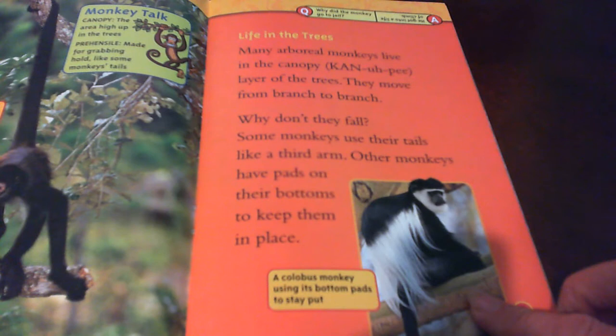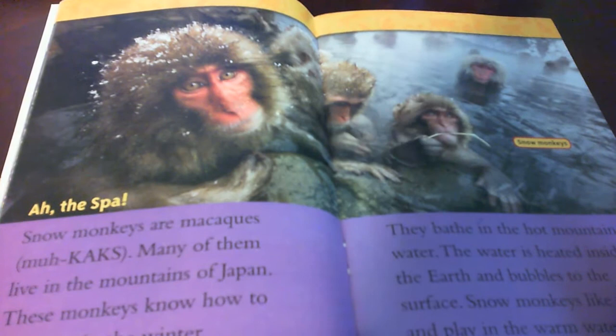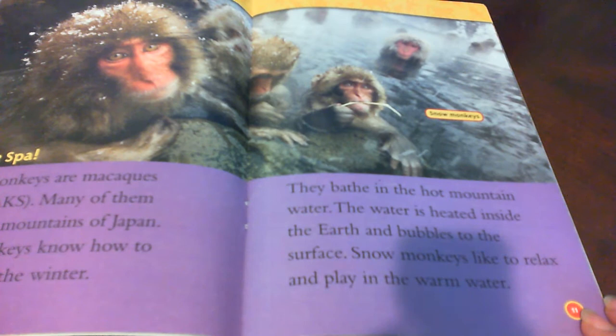Here's a Colobus monkey using its bottom pads to stay put so it doesn't fall. Snow monkeys are macaques. Many of them live in the mountains of Japan. These monkeys know how to warm up in the winter. They bathe in the hot mountain water. The water is heated inside the earth and bubbles to the surface. Snow monkeys like to relax and play in the warm water.